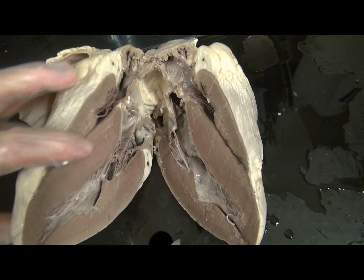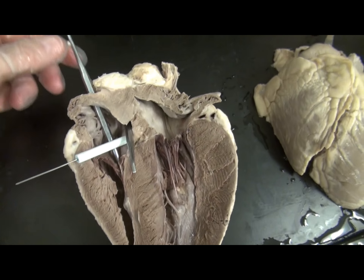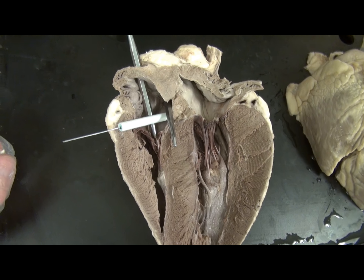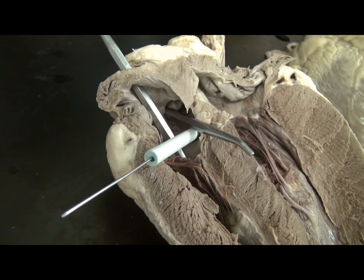Therefore, one might recommend that instead of trying to identify these vessels from the exterior, one should instead look at the interior of the heart and observe where these vessels enter the heart.